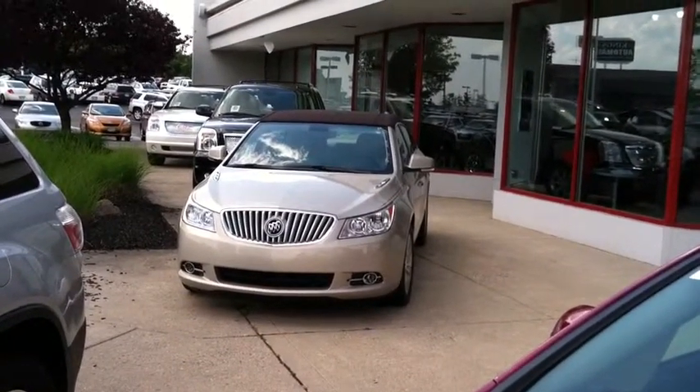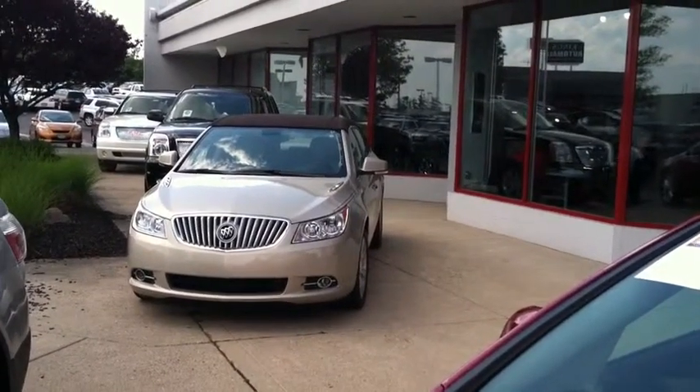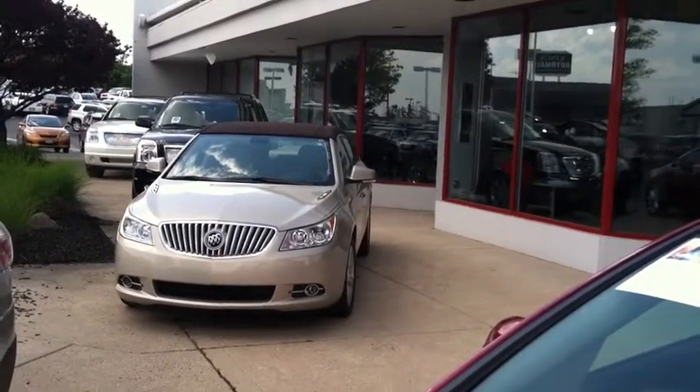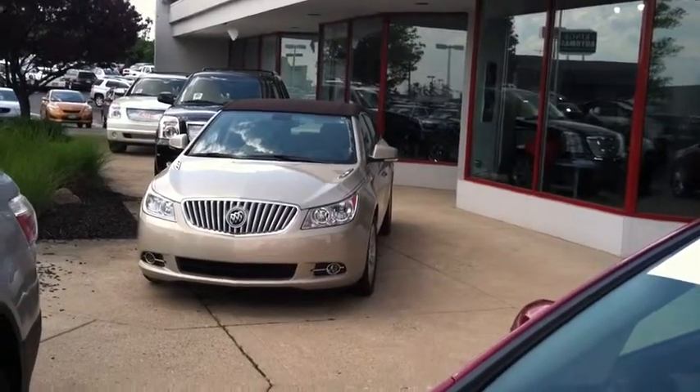Good afternoon, this is Gary Spooner at Porsche and Buick GMC. I wanted to take a quick video of the 2012 Buick LaCrosse Premium 1 that you emailed about.